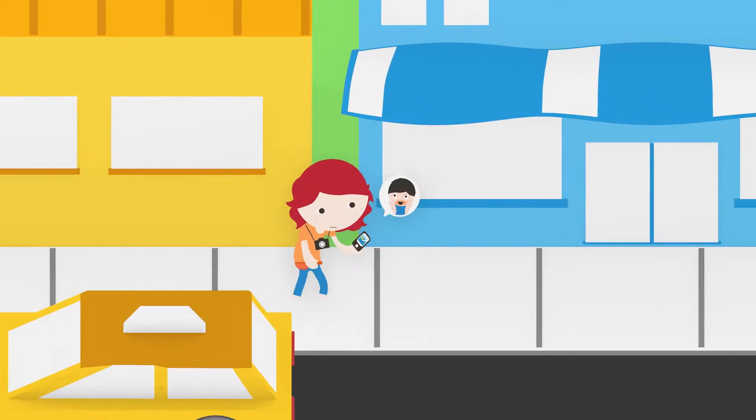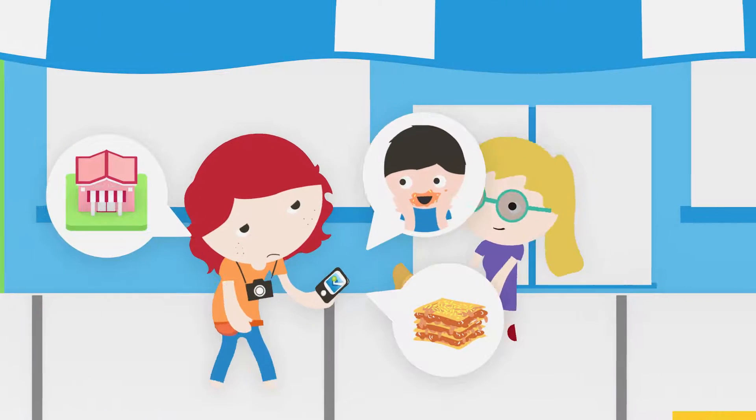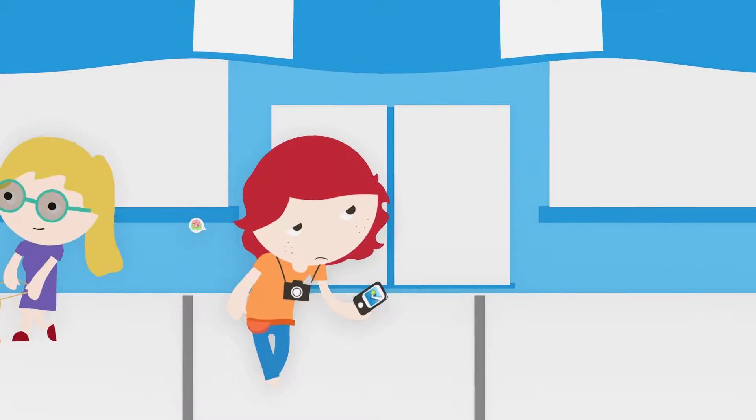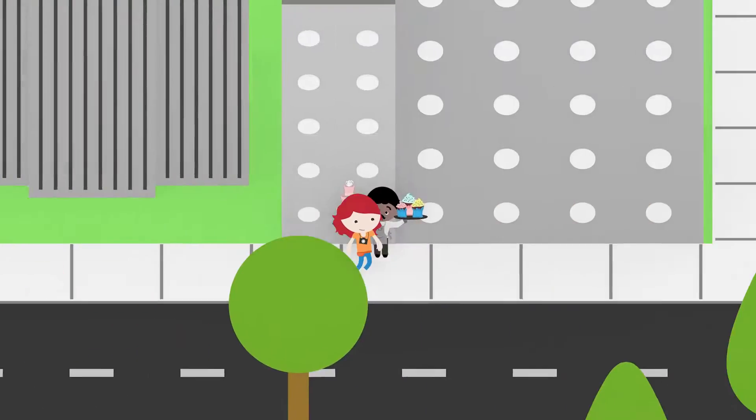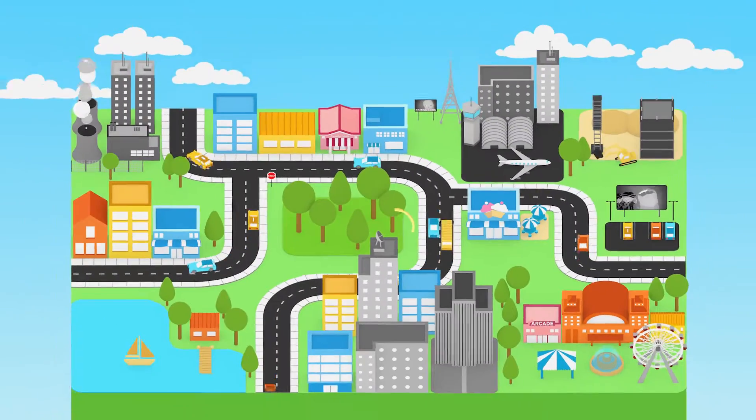Your friends rave about that local Italian spot that's supposed to have the best lasagna. But walking the extra distance never seemed worth it. Until now. With Foursquare and American Express, you now have access to exclusive card member specials in your neighborhood.